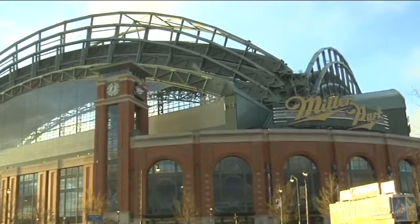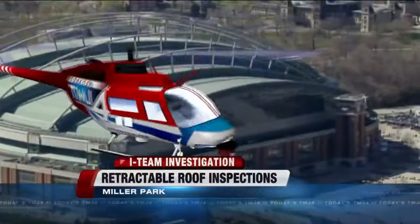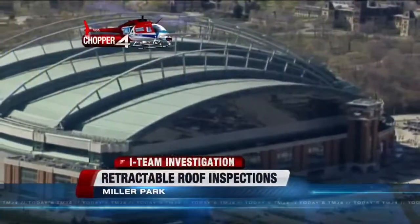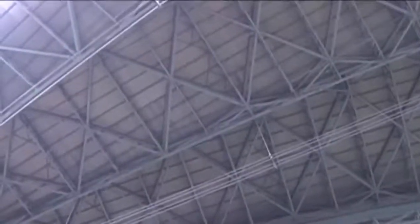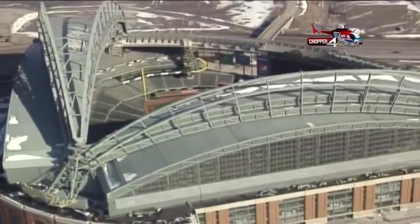It's one of the most recognizable features of Miller Park — a retractable roof. The fan-shaped structure includes five panels made of 12,000 tons of steel. Despite some mechanical issues back in 2004, recent inspections show the roof is in good condition.